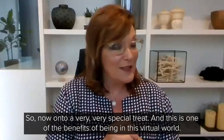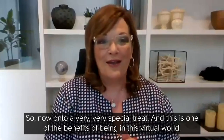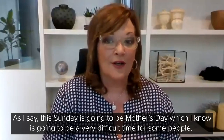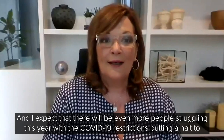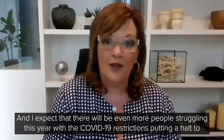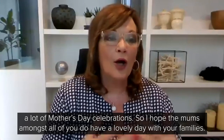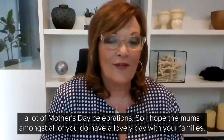So now on to a very, very special treat. And this is one of the benefits, I guess, of being in this virtual world. This Sunday is going to be Mother's Day, which I know is going to be a very difficult time for some people. I expect there will be even more people struggling this year with the COVID-19 restrictions that have really been putting a halt to a lot of Mother's Day celebrations. So I hope that your mums amongst all of you do have a lovely day with your families.